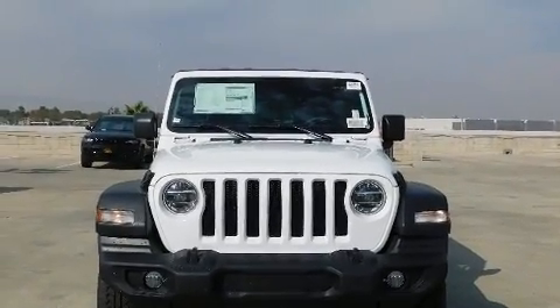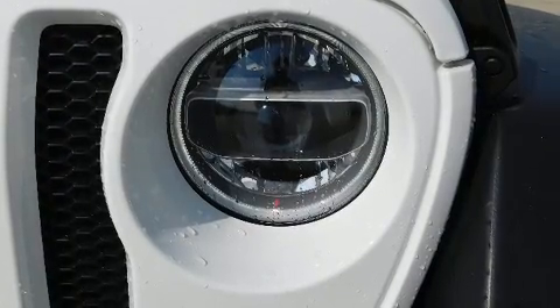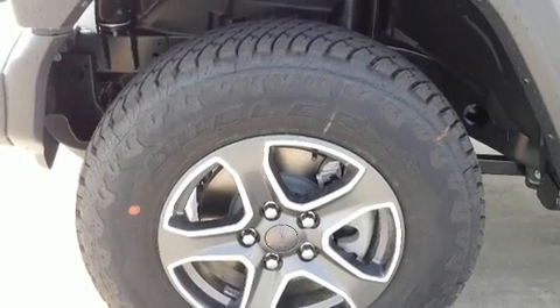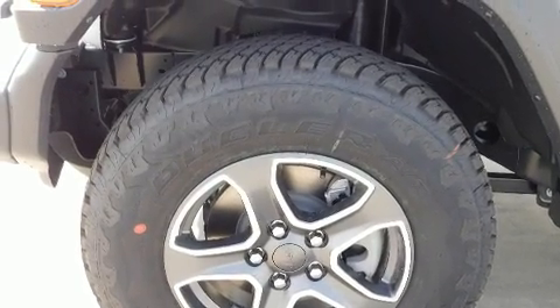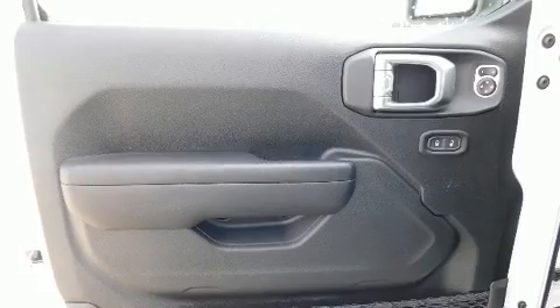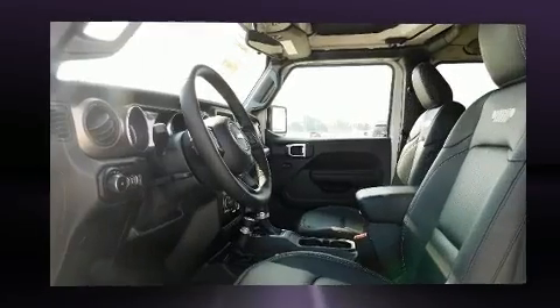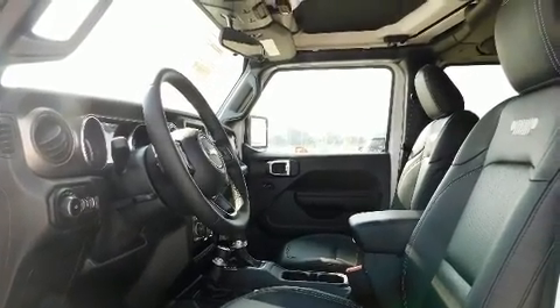A wealth of standard features means you no longer have to sacrifice. These include heated seats, front and rear reading lights, a rear window wiper, fully automatic headlights, heated door mirrors, skid plates, and much more. Features such as automatic climate control and leather upholstery prove that economical transportation does not need to be sparsely equipped.